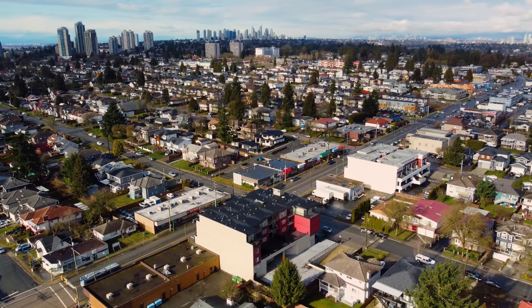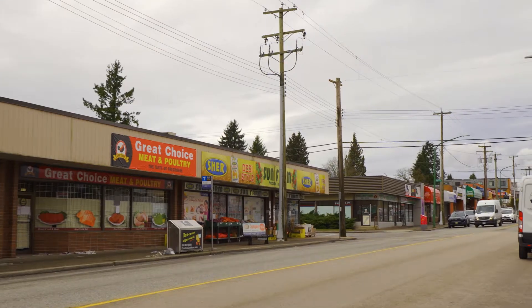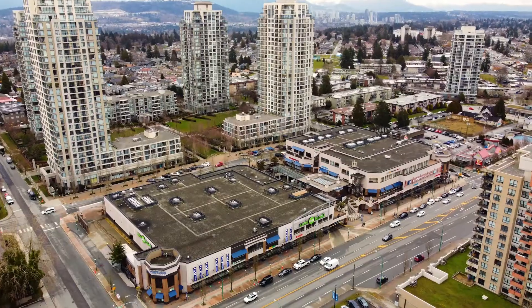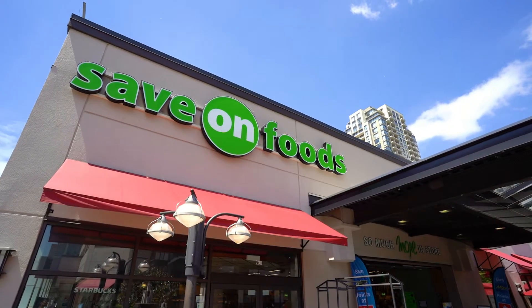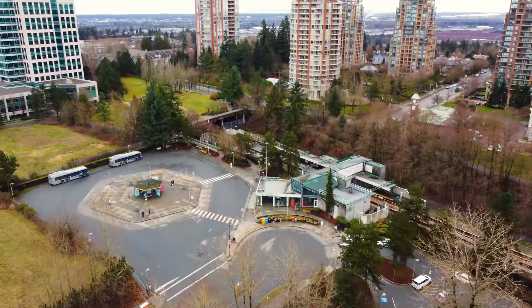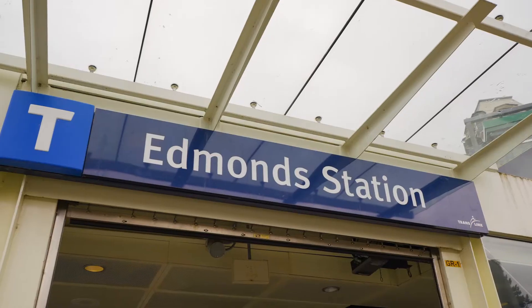Number one, this home is situated off of 15th Avenue Market, known for its delicious restaurants and many culturally diverse boutique shops. Number two, Highgate Village is literally steps away and offers an abundance of shopping and dining options. Number three, Edmunds Skytrain Station offers owners an efficient mode of transportation all across the Lower Mainland.